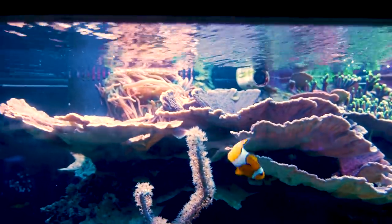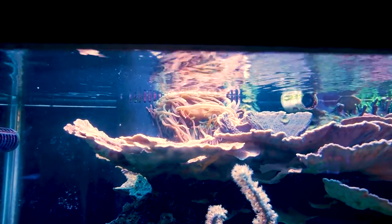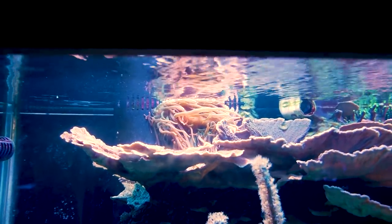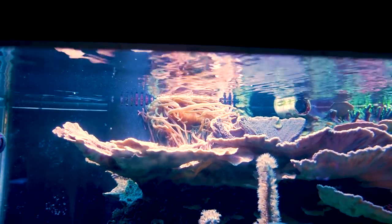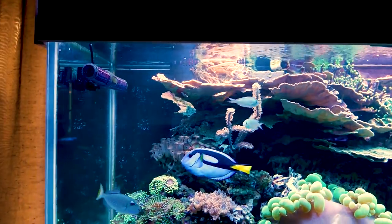My rose bubble tip continues to move around and is causing me problems. I don't have to worry about it actually overflowing anything because I've got two returns that are way over-plumbed for the amount of drainage I need.